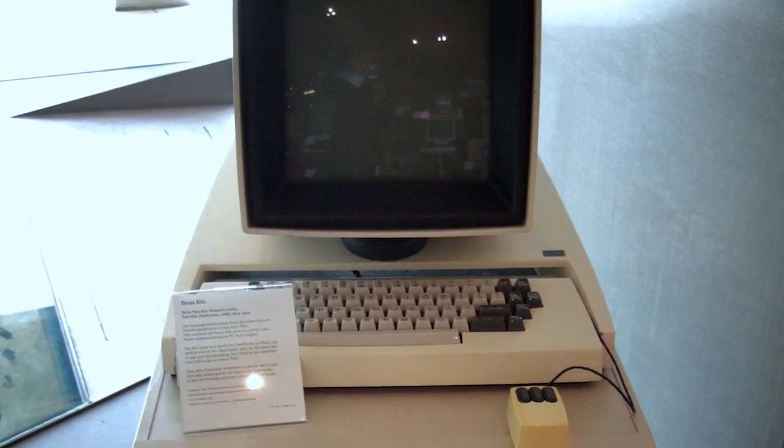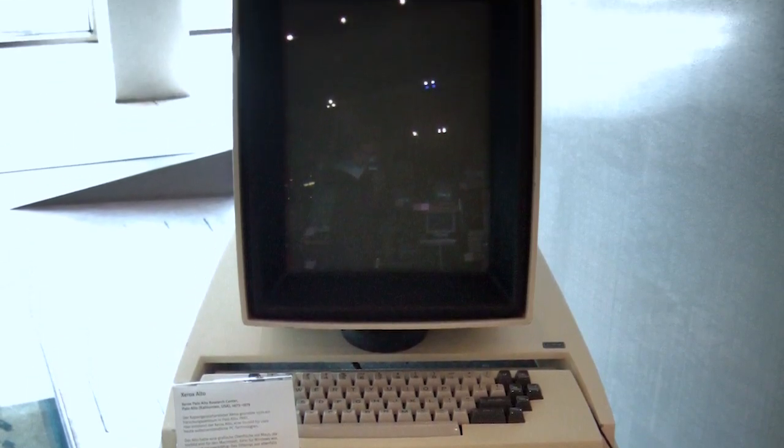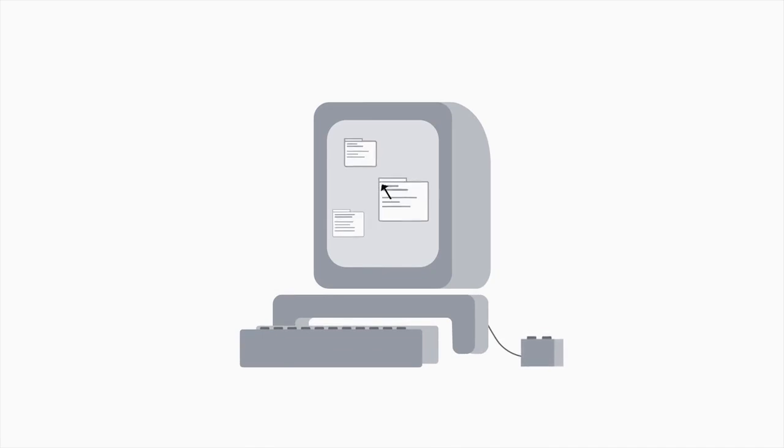Programming languages started becoming the predominant way for engineers to develop computer software. Computers were getting smaller and smaller — instead of filling up entire rooms like the ENIAC, they were getting small enough to fit on tabletops. The Xerox Alto was the first computer that resembled the computers we're familiar with now. It was also the first to implement a graphical user interface using icons, a mouse, and windows.